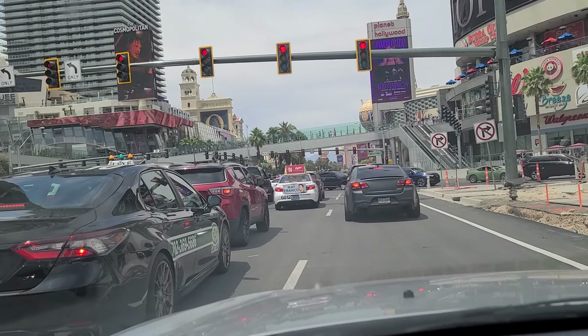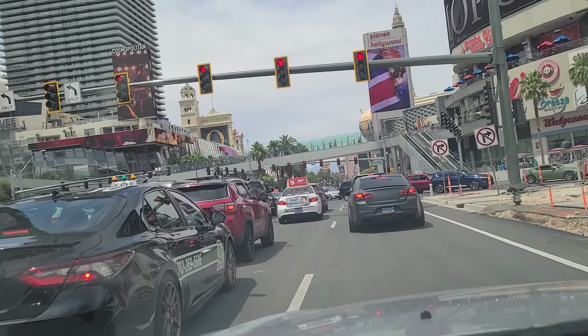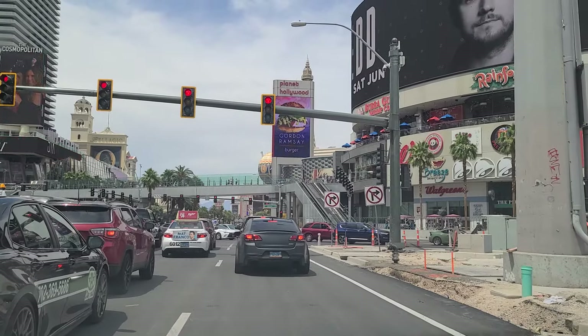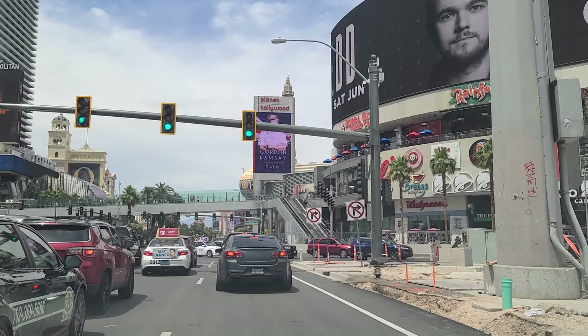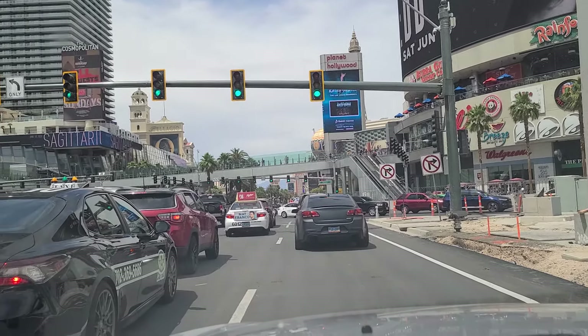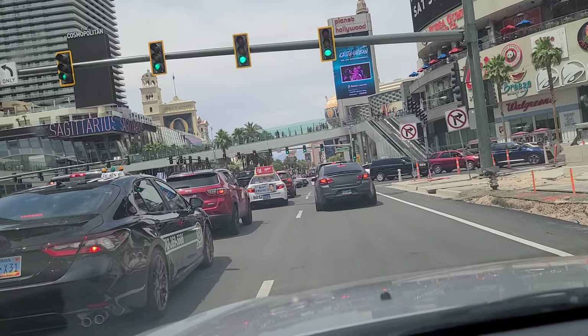Up ahead you have the Bellagio with its world-famous dancing fountains show. On the right, just past Planet Hollywood, you have Paris Hotel and Casino with the miniature version — I think it's half the size of the actual Eiffel Tower in Paris. We're being blocked by all of these vehicles attempting to go east on Harman.